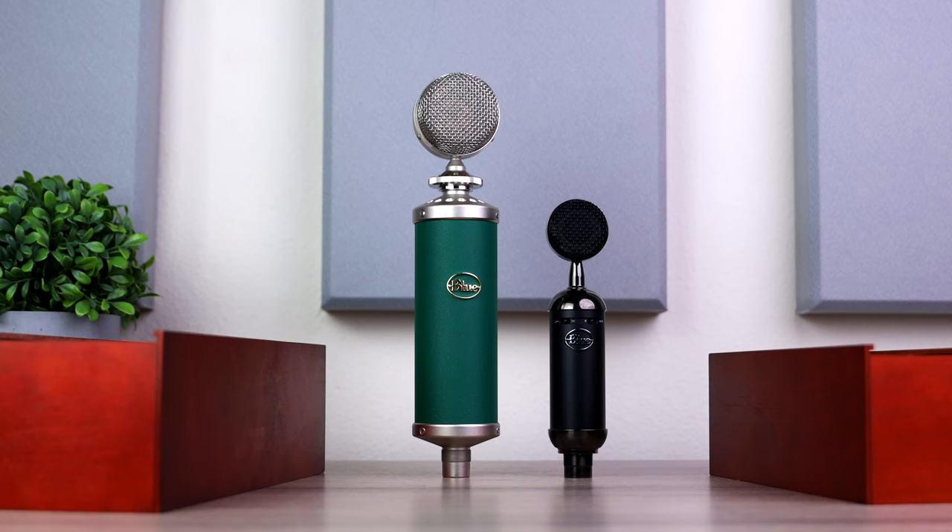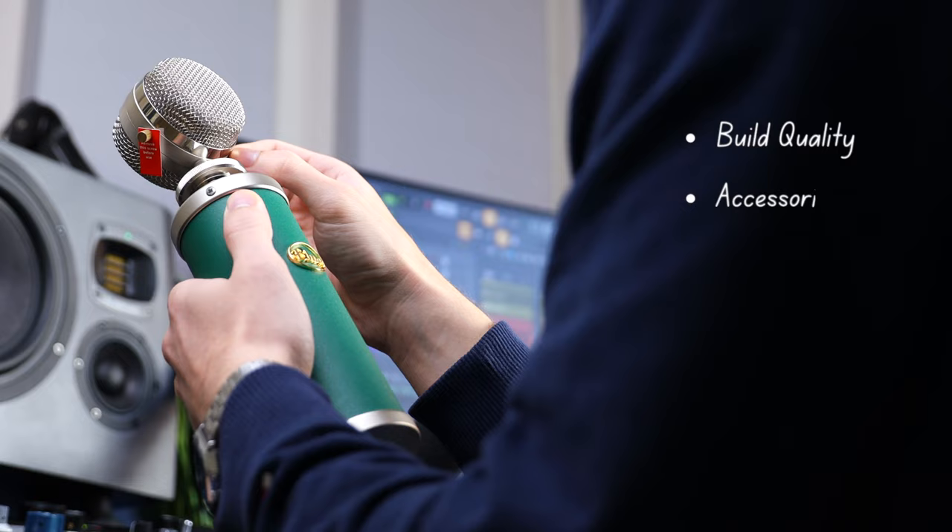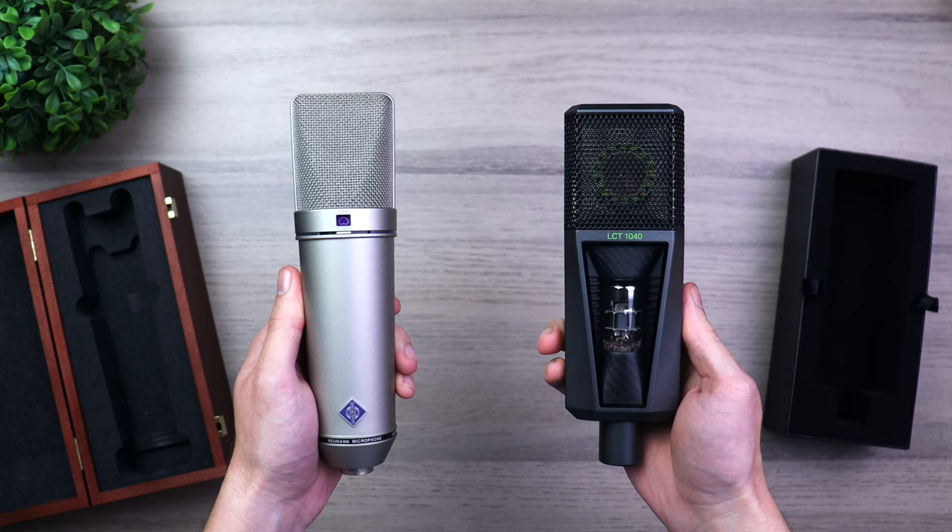The key things that really set microphones apart are how well they are built, the accessories, features, the design and materials used for making the capsule and other key components — is it a FET or tube mic? And finally, how does it sound?